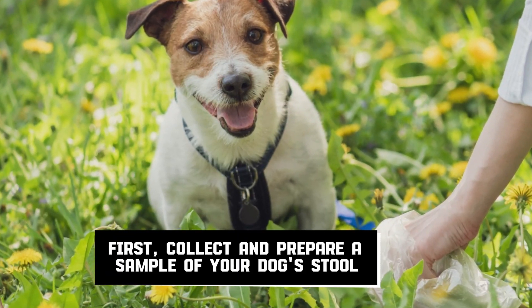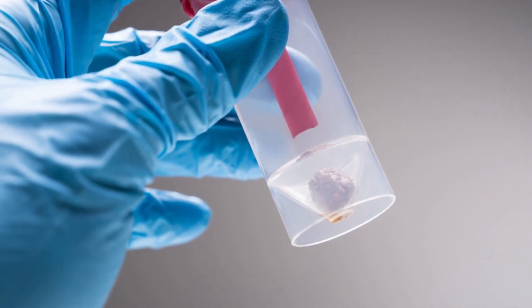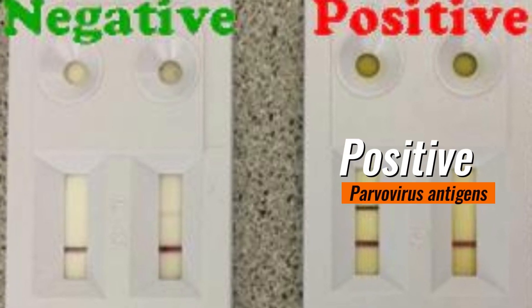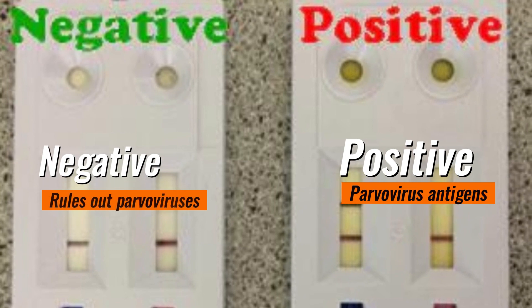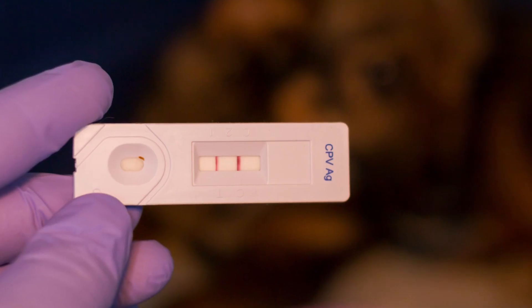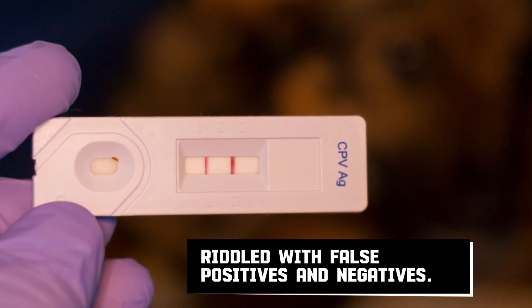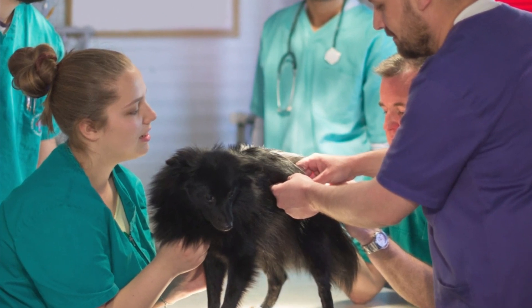Collect and prepare a sample of your dog's stool using the recommended solution. Add a few drops to the strip and wait. You'll see the results in a couple of minutes. A positive indicates parvovirus antigens were present in the stool, while a negative rules out parvovirus. It is worth noting, however, that this test is riddled with false positives and negatives. You will therefore need a confirmatory test before putting your dog on any treatment plan.